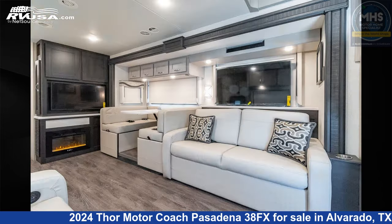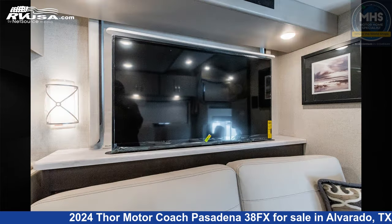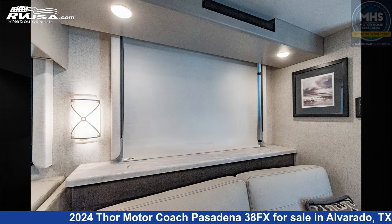This new Thor Motor Coach is 39 feet 10 inches in length and features a Notting Hill and Asheville interior. This 2024 Thor Motor Coach Pasadena 38FX is built on a Freightliner chassis and is powered by a Cummins engine.